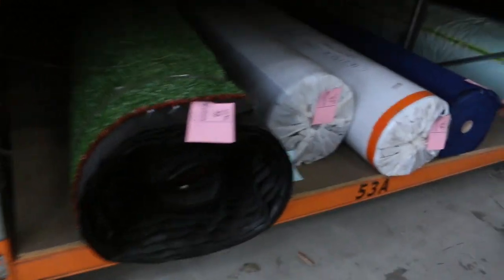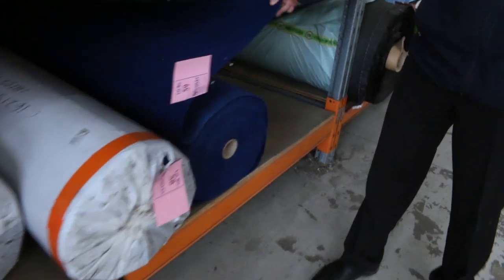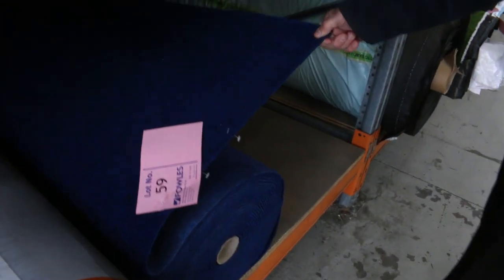Then we move over here — we've got plenty of grass to get through. We've also got this indoor/outdoor carpet in a nice blue colour, two metres wide, at $20 a linear metre. Awesome buying — just got the three rolls there.